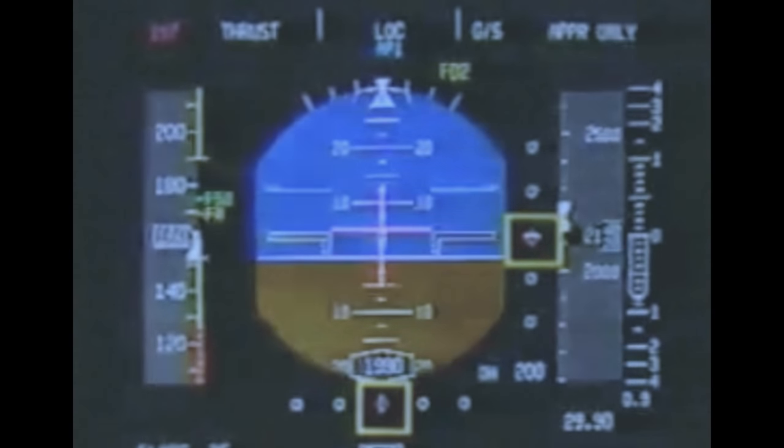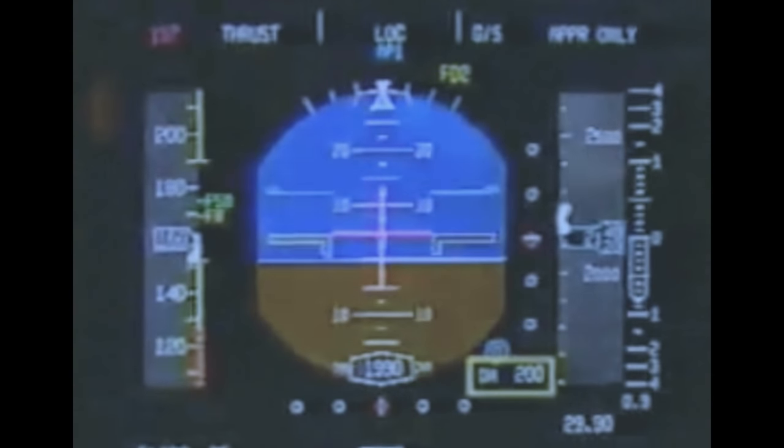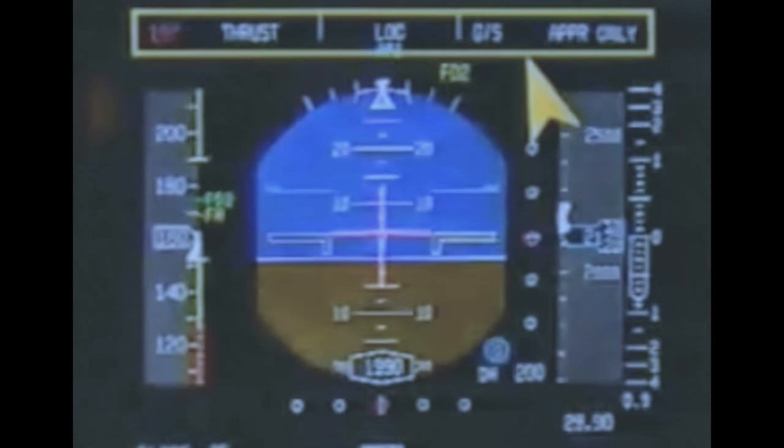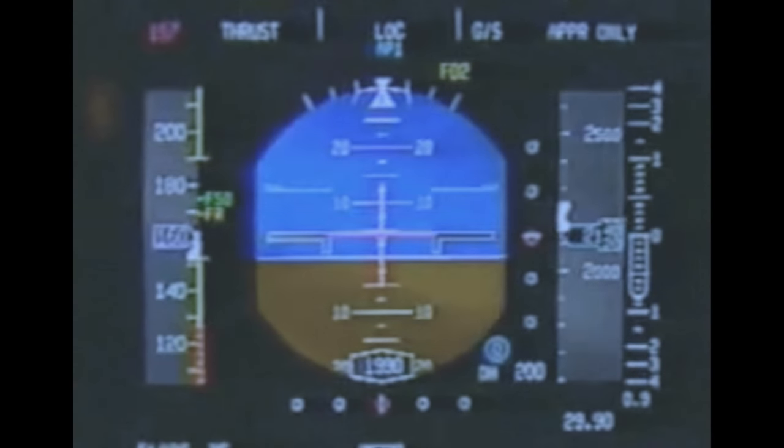Approach and landing information includes ILS deviation, marker beacon, and approach minimums. Thrust, roll, and pitch modes are displayed in the flight mode enunciators. These are auto flight, FMS, and landing mode selections.